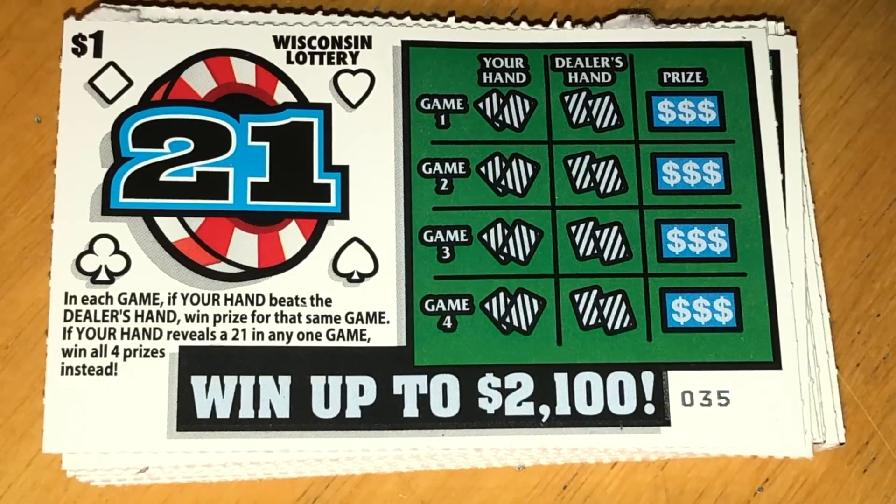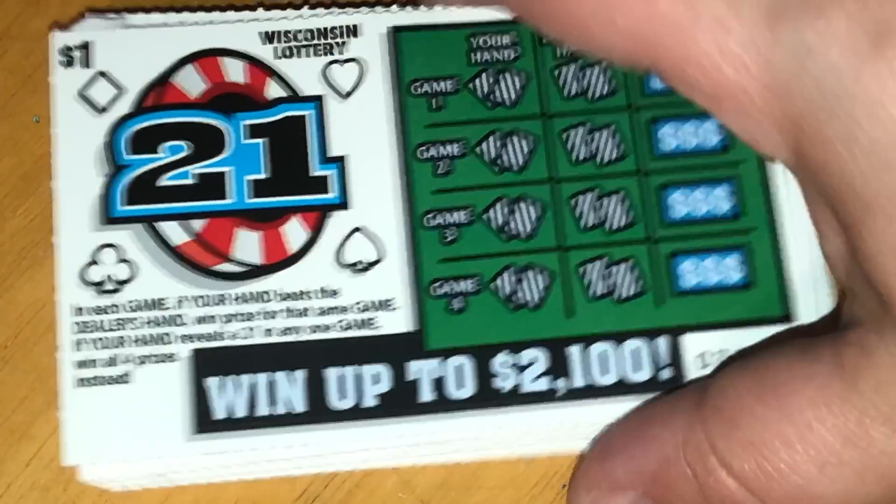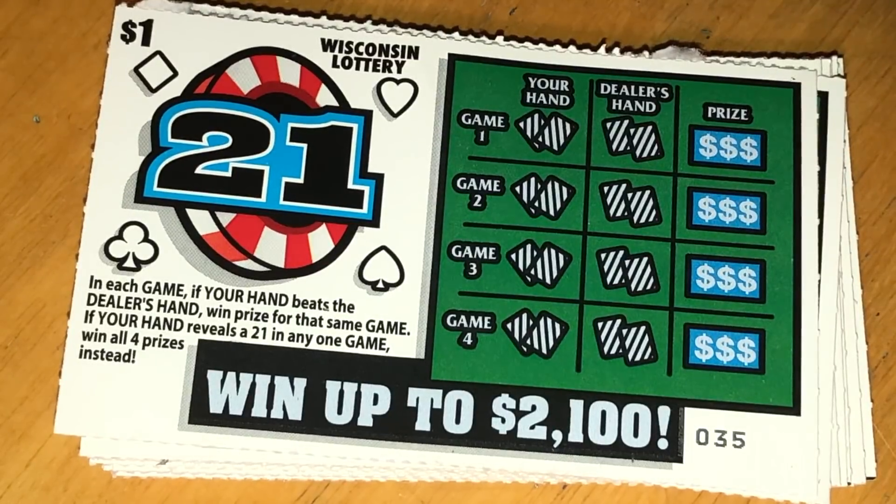Hello everyone, Wisconsin Lotto Scratcher Patty here. Today I'm doing Wisconsin's newest one dollar ticket — this is called 21. This is the newest blackjack-type ticket that Wisconsin has. They put out several different ones over a year, and this one is simply called 21. We have tickets 35 through 54, so we have 20 tickets to show you on this new session.